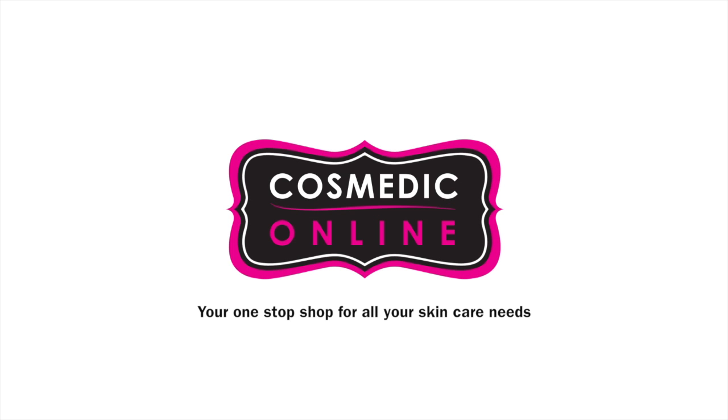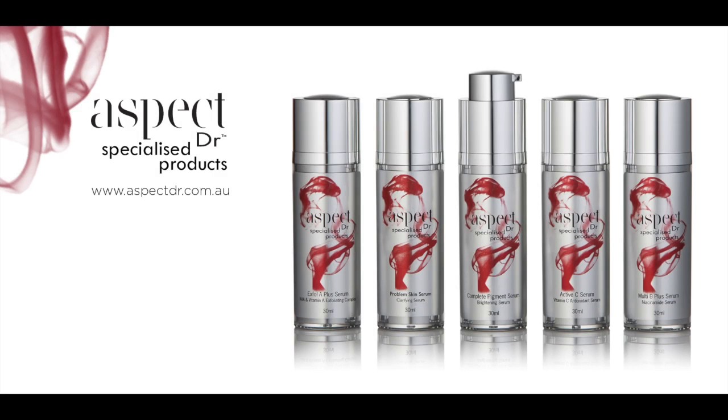Cosmedic Online is the one-stop shop for all your skincare needs. We are stockists of the complete Aspect Doctor skincare range.